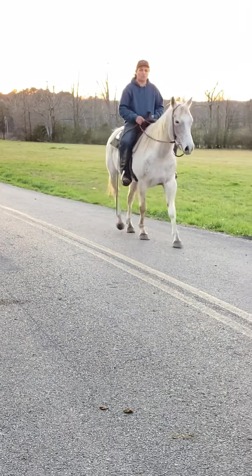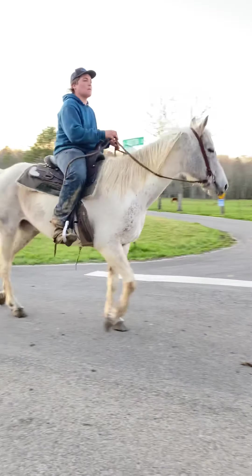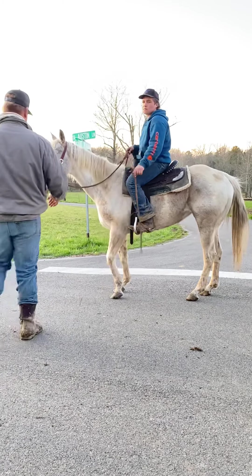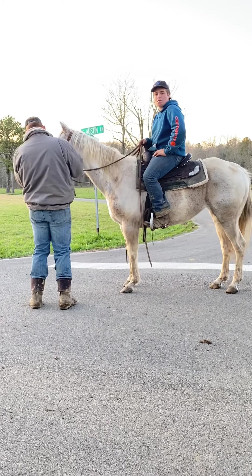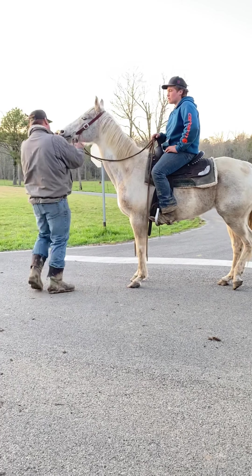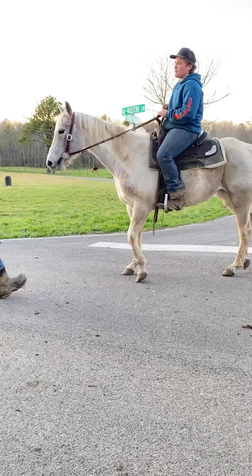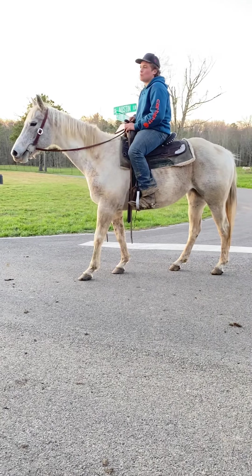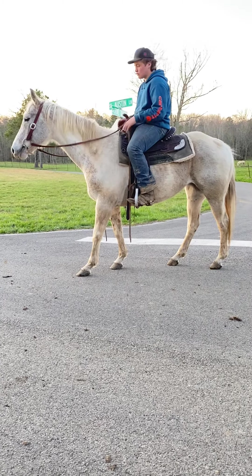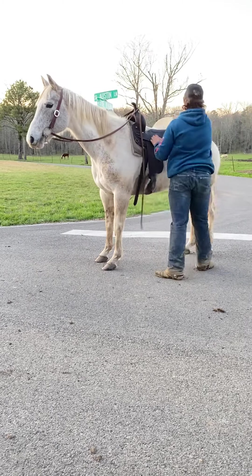But absolutely nothing wrong with this baby here. She's probably 11 on this side and 12 on that side, so she'll be 11 or 12 years old. I mean, a shapey, shapey mare — nobody in the world would be ashamed to ride this horse right here.